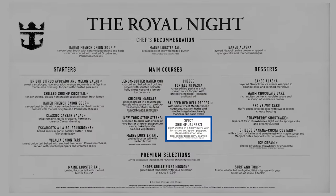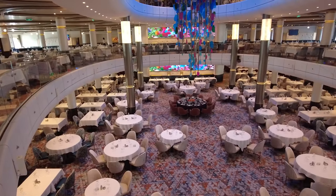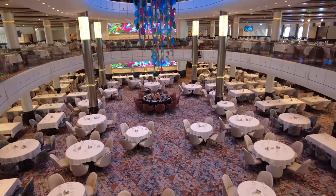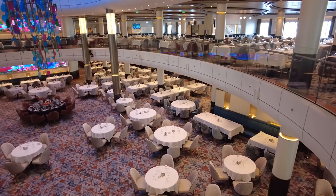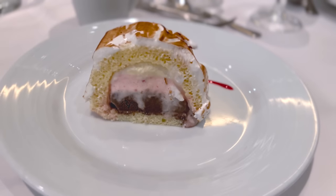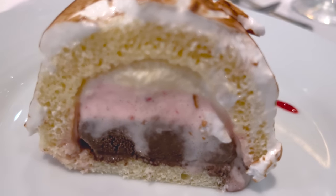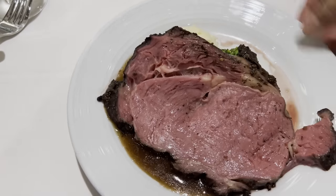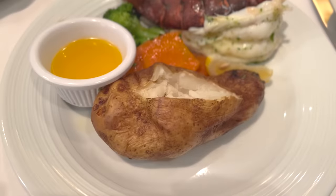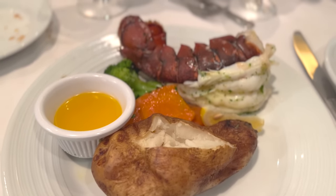While some classic entrees and starters appear throughout the week, there are several menu items on these new menus that will be familiar to Royal Caribbean cruisers — just on different nights or parts of different themes. For example, night one's welcome aboard dinner still includes one of my staple go-tos, the prime rib. And the second formal night, the Royal Night, still has the hallmark lobster tail.